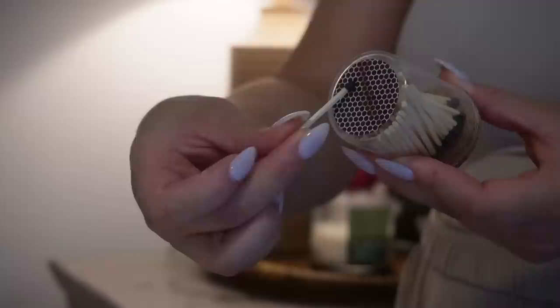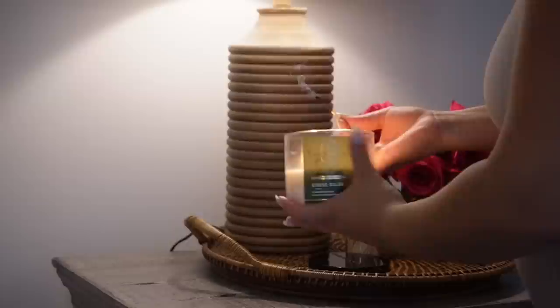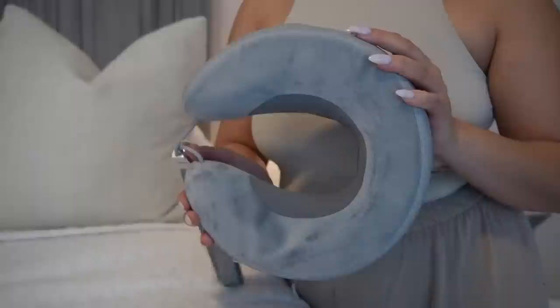What is up everybody, welcome to my full hygiene routine on how to smell so good and so sweet all day long. Before I hopped in the shower, I decided I wanted to decompress and relax.